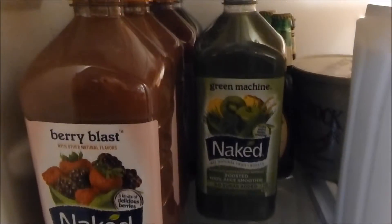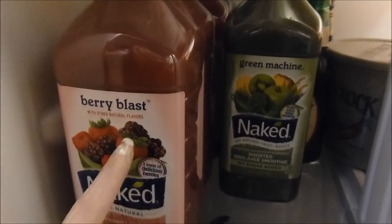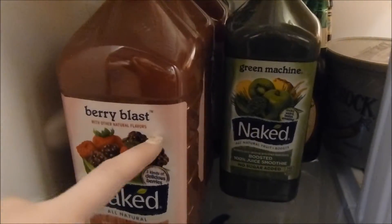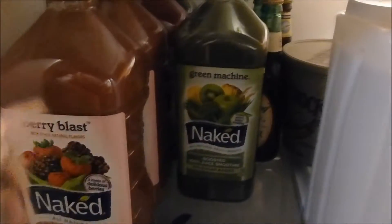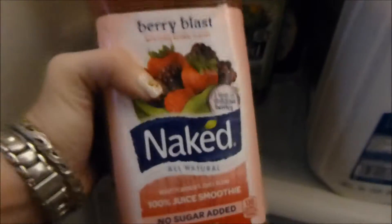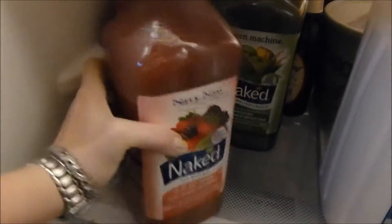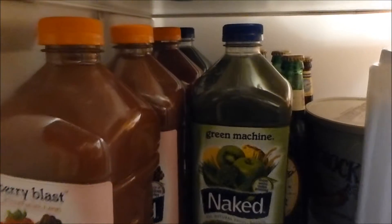Great things from Costco, number one: their Naked drink. One of these little puppies at the gas station, a tiny to-go size, is four or five dollars. But this huge gigantic one — two quarts, 64 ounces — is six dollars at Costco. They usually have different kinds; this time we got the green machine and the berry blast. We stock up on them as you can see.